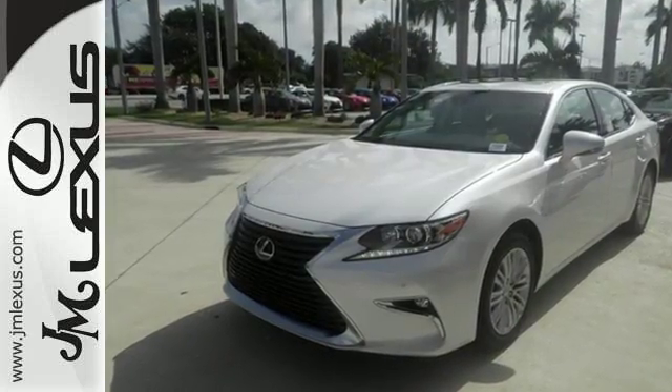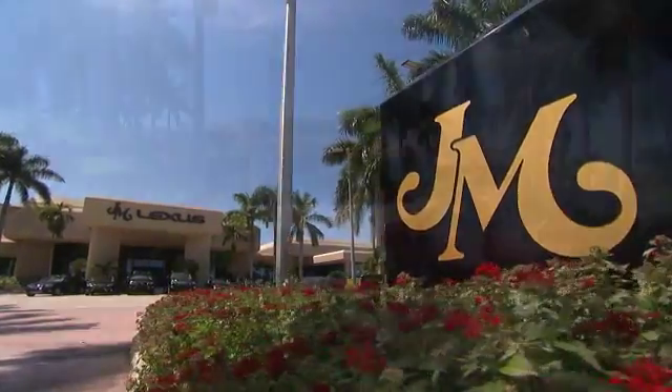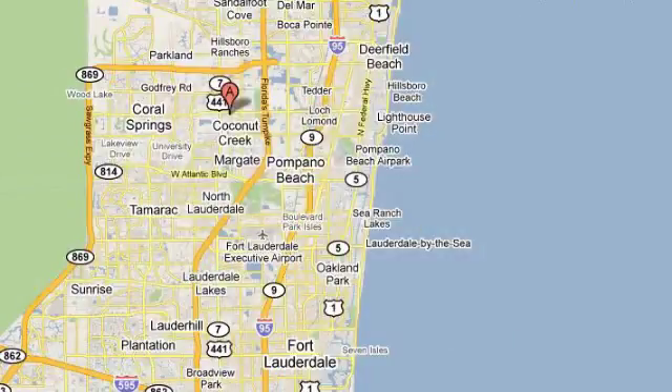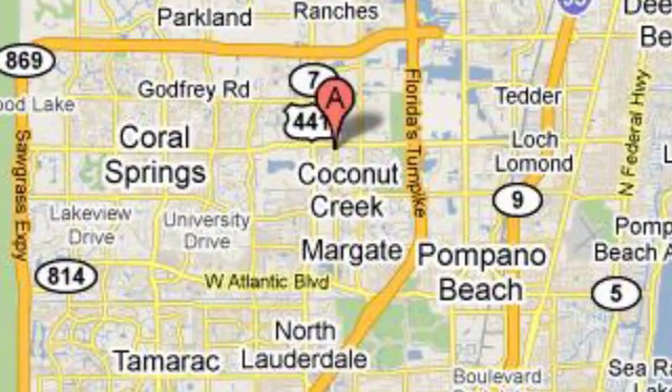Get behind the wheel of this gorgeous ES350 and start turning heads today. JM Lexus, the world's number one Lexus dealer since 1992. We're conveniently located just east of 441 on Sample Road in Margate, Florida, just west of the Turnpike. We'll see you soon.